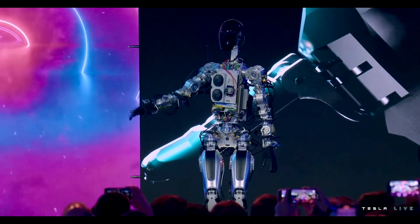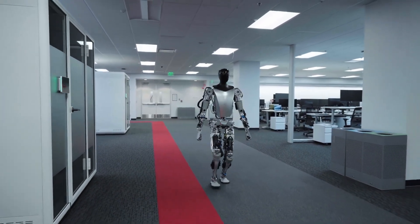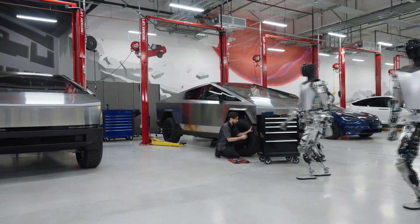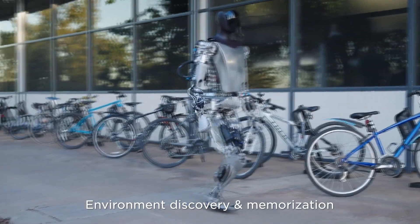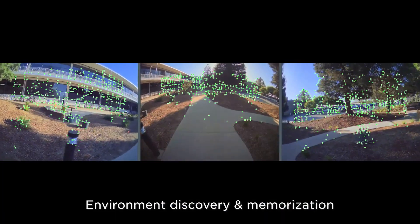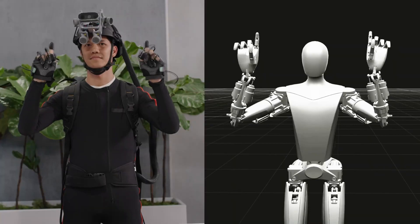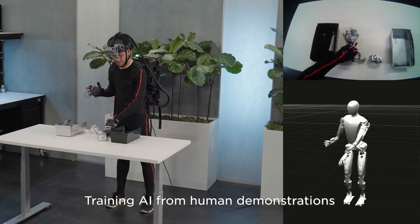Now, at the Tesla shareholders meeting, Musk gave an update on TeslaBot that included a lot of new footage of multiple prototypes. The footage includes five Tesla Optimus prototypes, which were seen performing simple tasks as well as walking around the office and in other Tesla facilities where Cybertrucks were being built. The prototypes were walking slowly, but they appeared to be fairly stable.